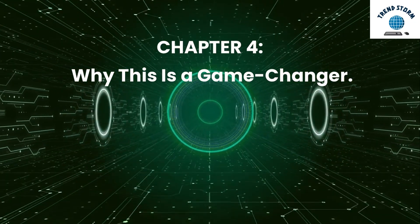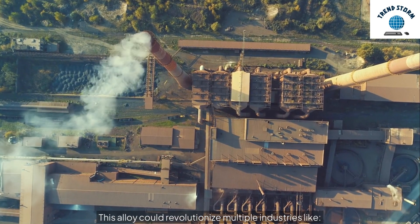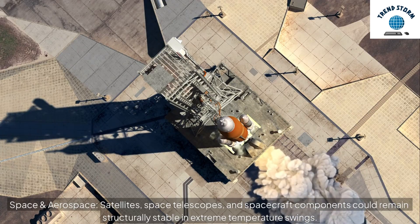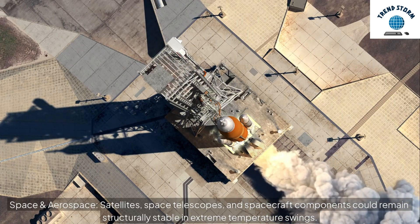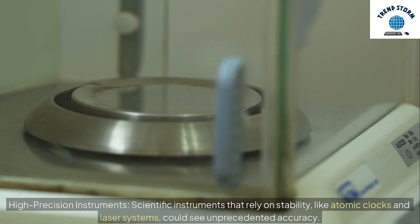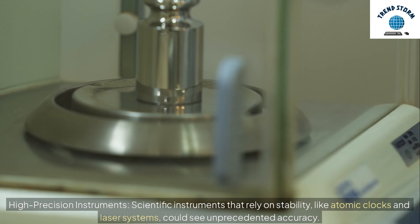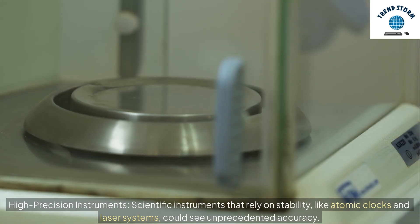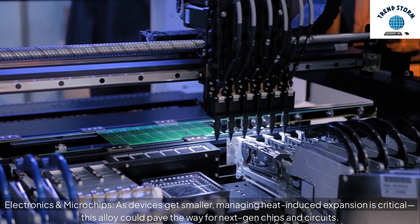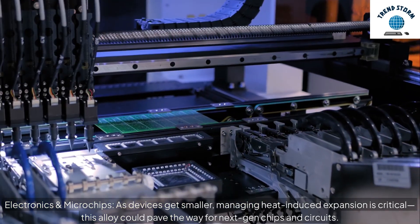Chapter 4: Why This Is A Game Changer. This alloy could revolutionize multiple industries. In space and aerospace, satellites, space telescopes, and spacecraft components could remain structurally stable in extreme temperature swings. High-precision instruments like atomic clocks and laser systems could see unprecedented accuracy. And in electronics and microchips, as devices get smaller, this alloy could pave the way for next-gen chips and circuits.